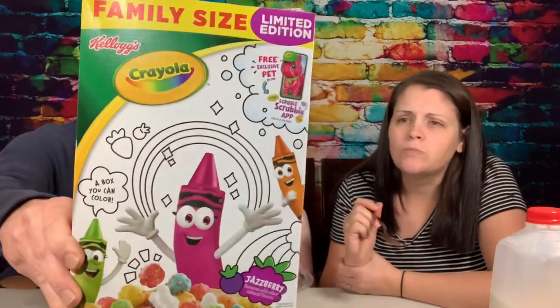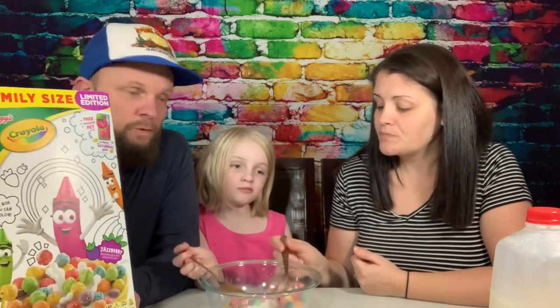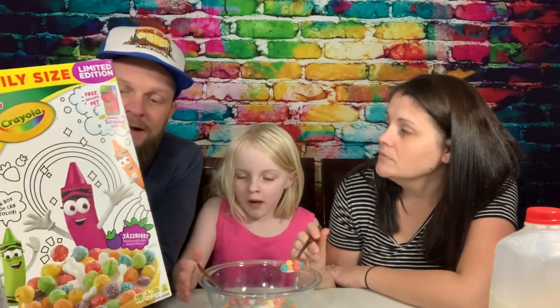Pretty cool, guys! So if you haven't seen this yet and you've got kids who like to color, try it. Honestly, I was not expecting this to be as good as it is. Let's rate it — it's a pretty fun cereal. Do you want to go first? Okay, let's all go together.